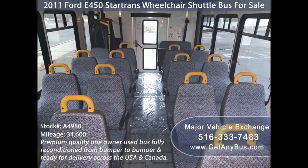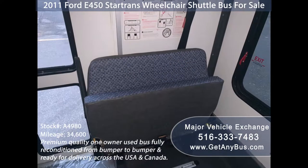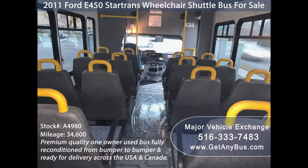Its seating arrangement is perfect for tours, charters, shuttle service, church, adult daycare, retirement homes, handicapped mobility, schools and much more.